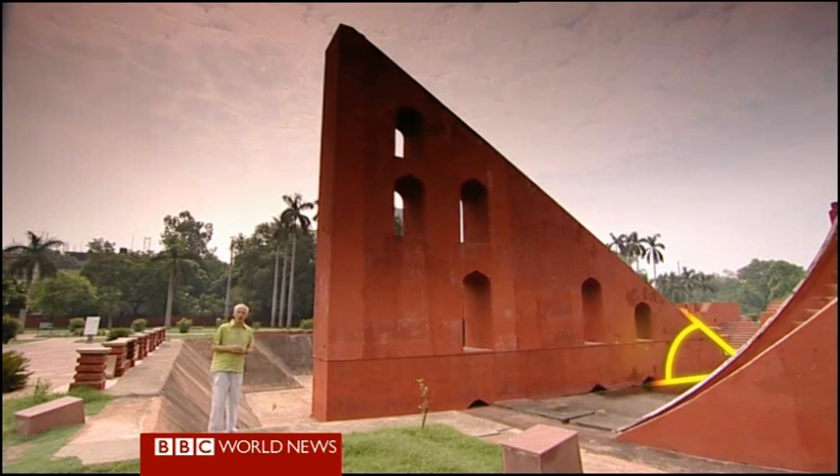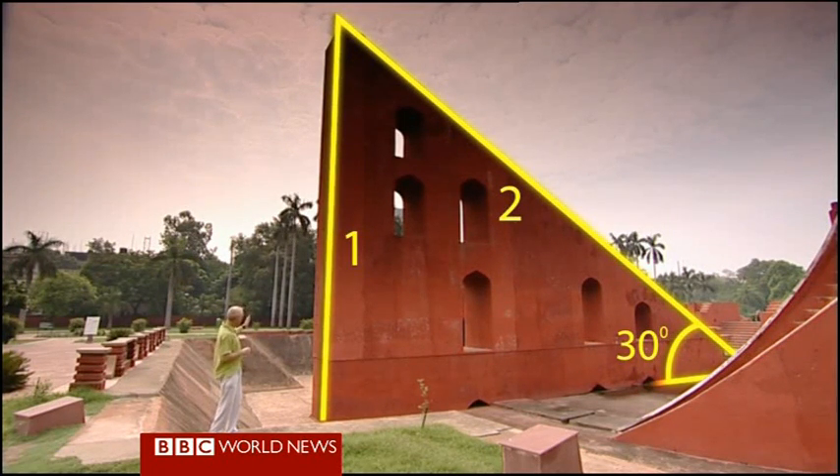For example, in this triangle, the angle is about 30 degrees. So the output of the sine function is a ratio of one to two, telling me that this side is half the length of the longest side.